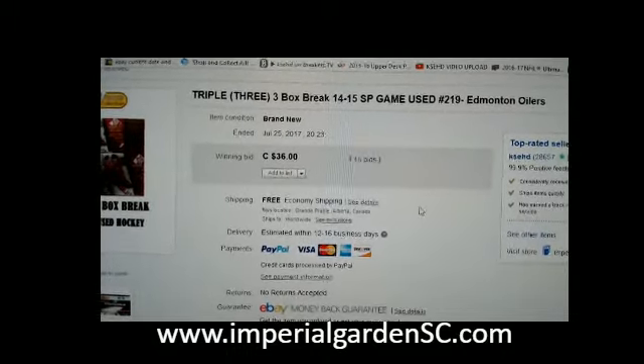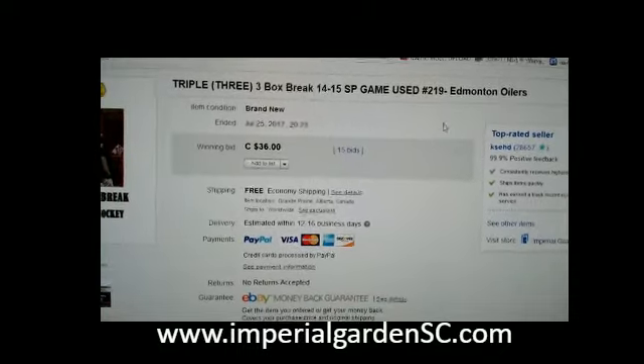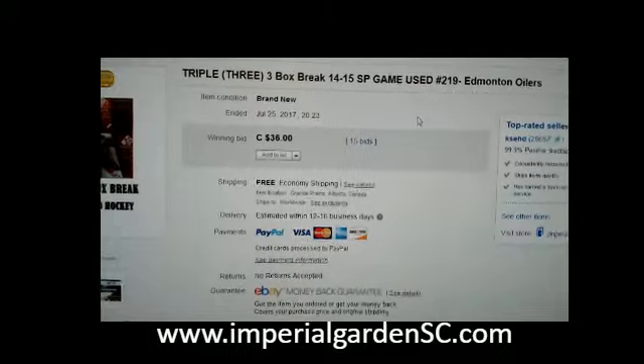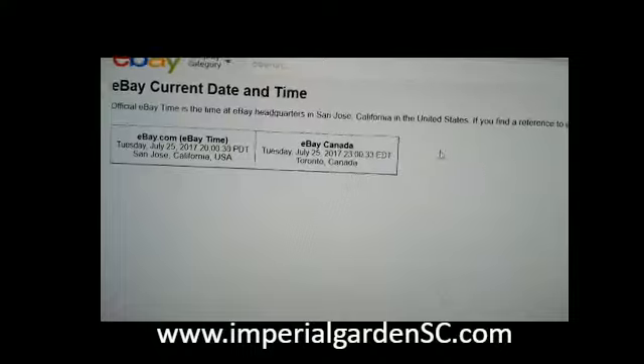Hi everyone, welcome to Imperial Garden's triple game news break number 219. The game news here — last night in the break was the M10 Withers on July 25th at 8:23pm Mountain Standard Time. This is our current day and time.